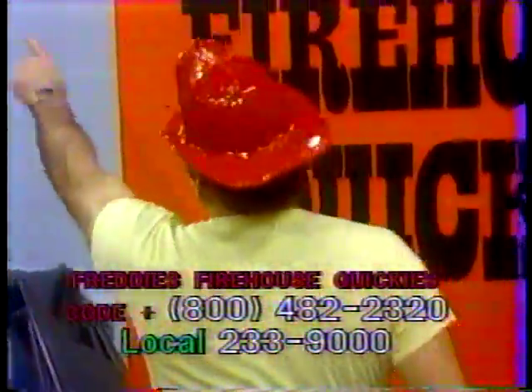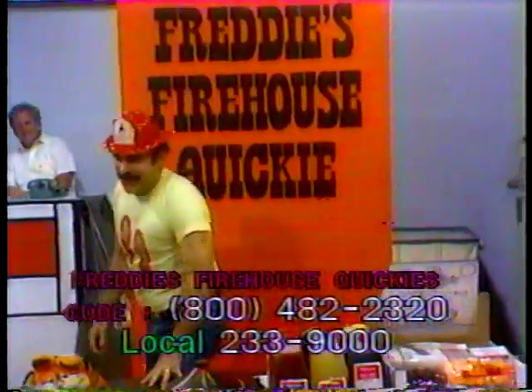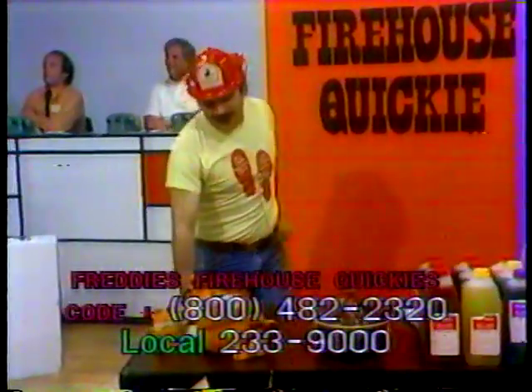It's time to sell. 800-482-2320. It's Freddy's Firehouse Quickie, and have we got the items for you today? Look at this first item.